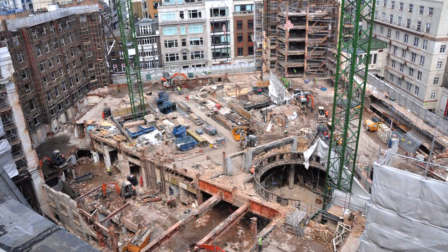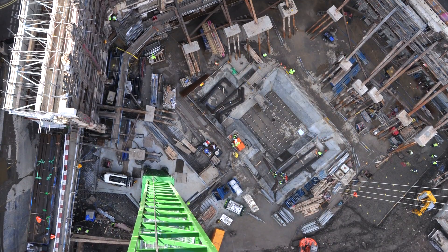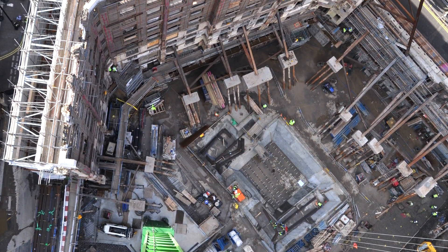Waste was a major theme of sustainability that we really concentrated on for this project. The aspects we looked at were designing out waste to start with, so reducing the amount of waste actually generated on site. We actually only produced about 7 metres cubed of waste per 100 metres square gross internal floor area, so we were vastly below best practice. The other aspect was also recycled content.